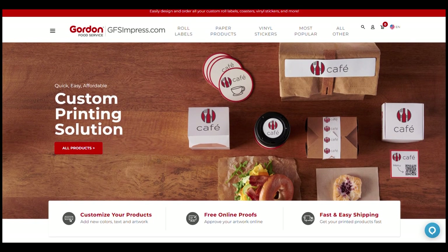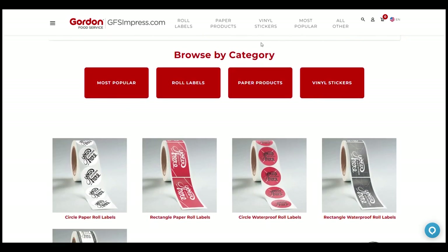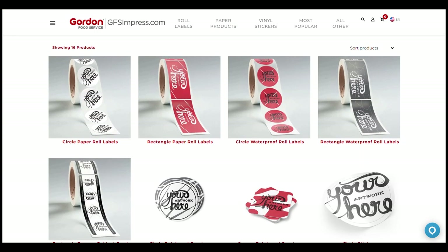Simply add to cart and you're all set. Check out the most popular category for quick inspiration on products to develop your brand or convey important messages to your customers, such as specials or hours of operation.